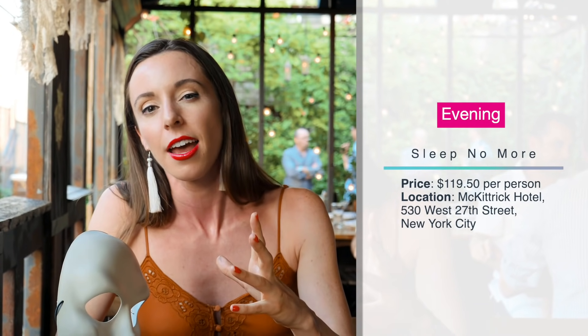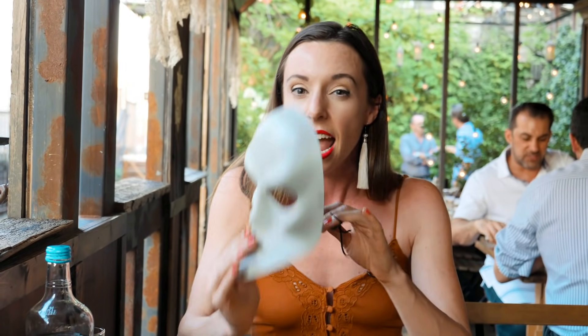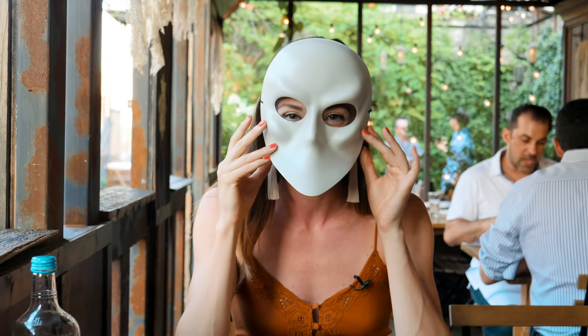Next, you have to experience Sleep No More — the story of Macbeth set in the 1930s. It takes place inside the hotel across several floors, and it's a completely immersive experience — you feel like you've been transported to that time and place. Everyone wears a mask, so you're completely anonymous, which is really fun. There's also no speaking in the show. Trust me, this is one thing you can't miss in NYC. Get your tickets in advance because they sell out quickly.